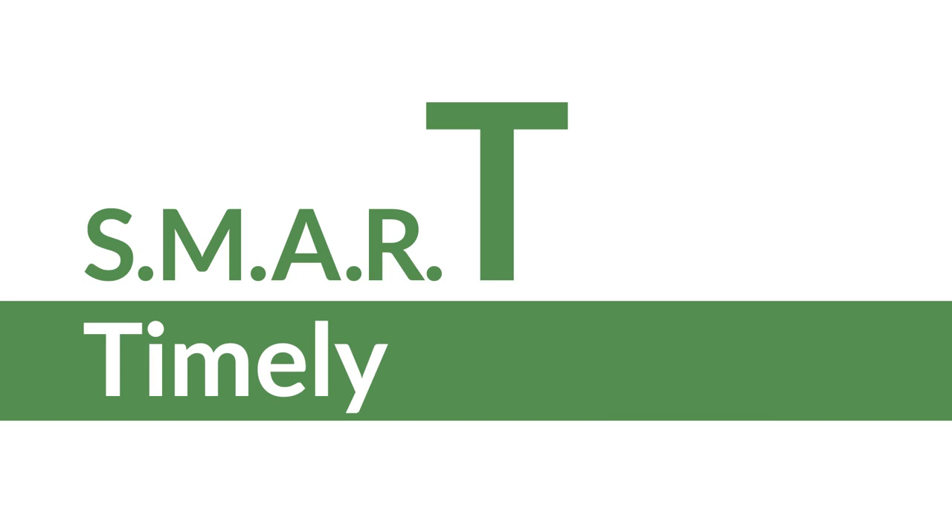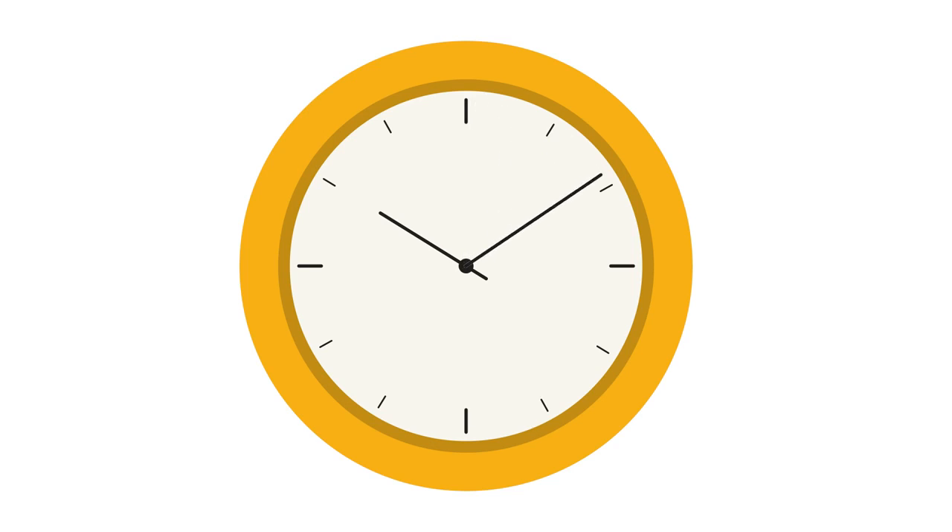Lastly, the T in SMART is for timely. Add a time frame to your goal. Saying you want to eat a plant-based diet is a great start, but by what date do you want to see it becoming a reality? A specific time frame will increase your chances of reaching that end result.